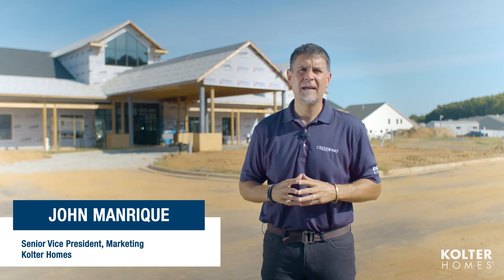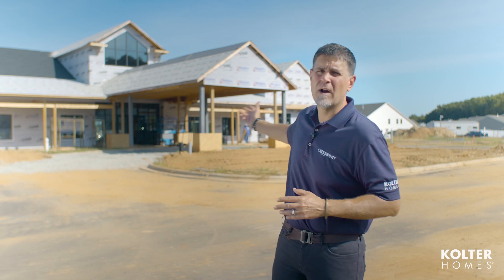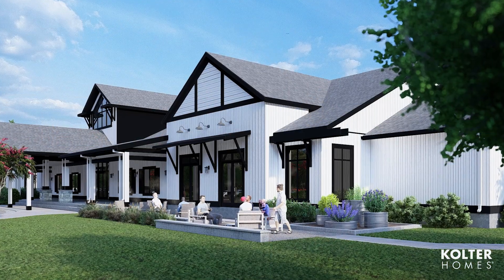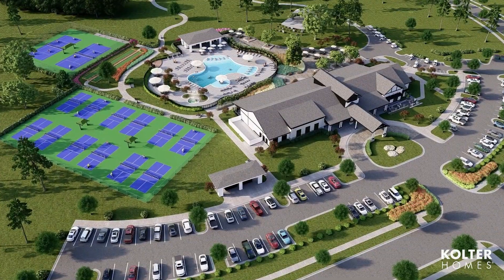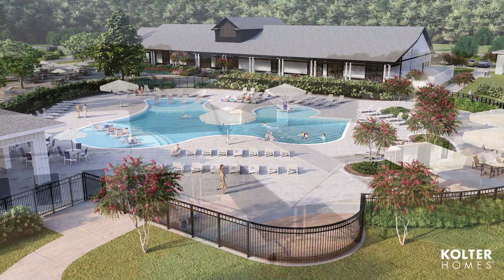Hello, my name is John Manrique, Senior Vice President of Marketing with Coulter Homes. I'm on site today here at Crestwind Wesley Chapel to provide you with a progress report on Club Crestwind, which is going to be a clubhouse and amenities center for the community. It'll be opening in 2024. We're going to head inside so you can get a feel for the space and all the progress that's been made.